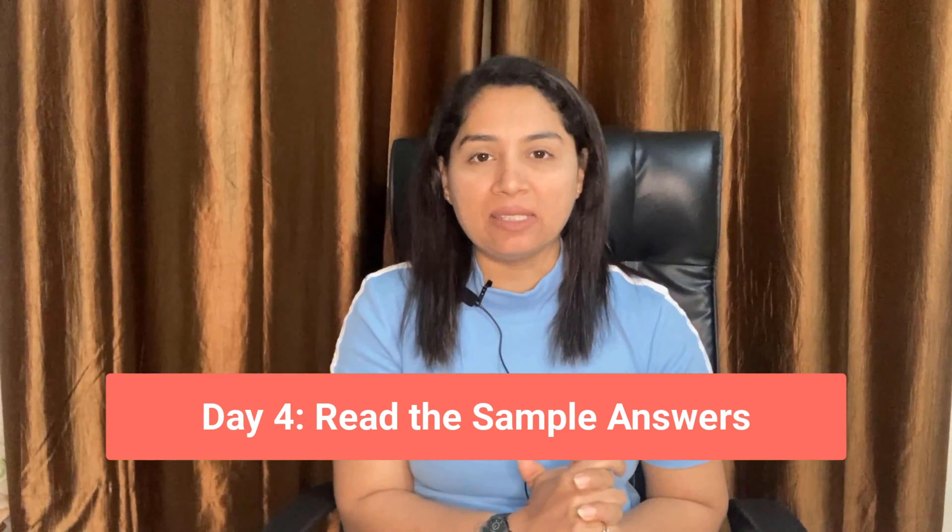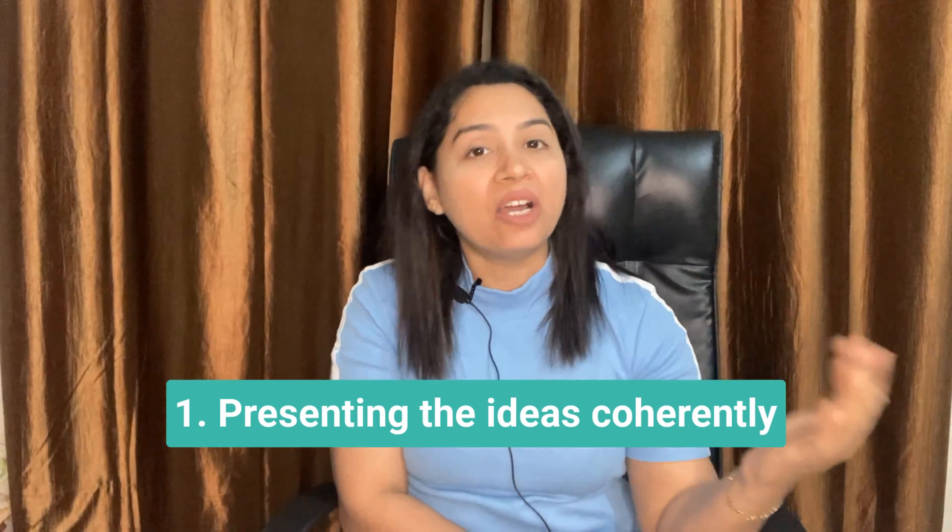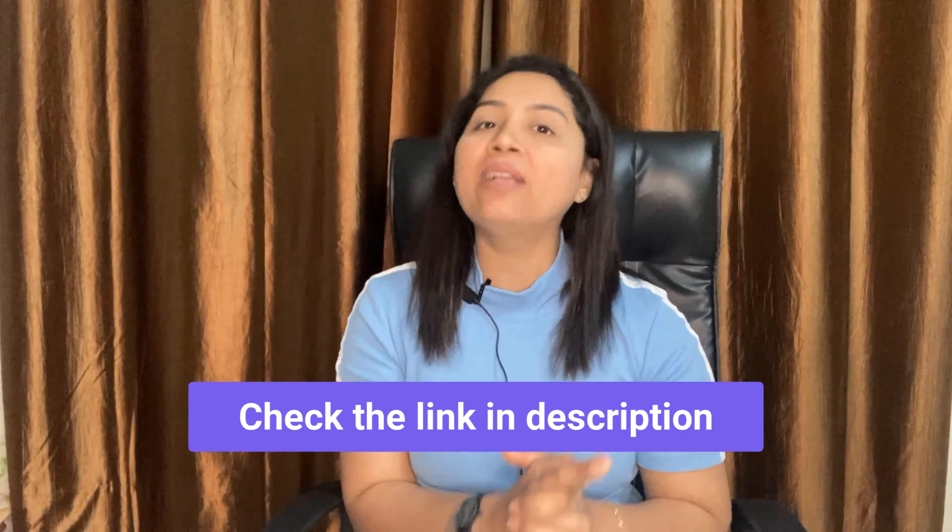Day 4: Read the sample answers. Once you have collected all the topics, now is the time to start preparing. The suggested step is to read sample answers. This will help you in understanding 3 important things: 1. Presenting ideas coherently, 2. Learning new vocabulary, and 3. Using correct grammar. Important note — it is not necessary to learn an advanced level of vocabulary, but it is imperative to use a wider range of vocabulary, and this will certainly give you a higher band score. If you want to learn more about recent speaking topics, please check the video link in the description box.